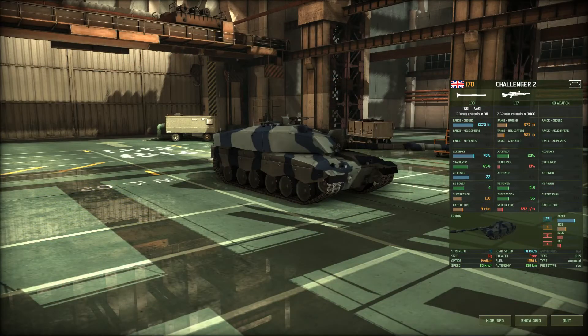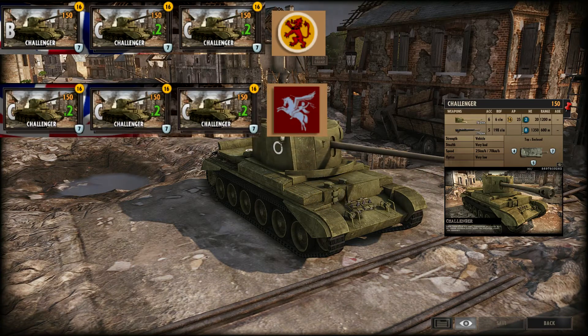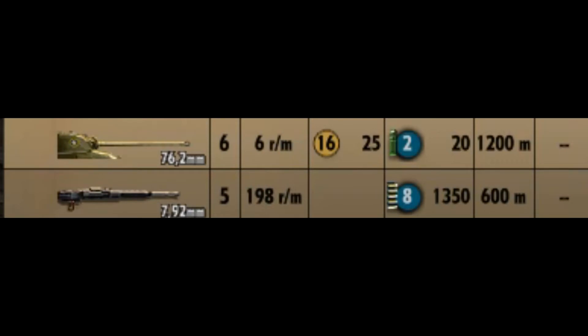In-game, the Challenger is a 150-point tank, available during the B and C phases for the 15th Scottish, and C phase for the 6th Airborne Division. It has two weapons available. Its loadout consists of one 17-pounder gun: 6 accuracy, 6 rate of fire, 16 AP with 25 shots, 2 HE with 20 HE ammo, and a range of 1.2 kilometers. It's the most powerful Allied tank gun in-game, and it's good at blowing up other tanks — so for infantry support, it's pretty pants. And speaking of infantry support, you've got a single machine gun. Just one machine gun — not exactly great either.